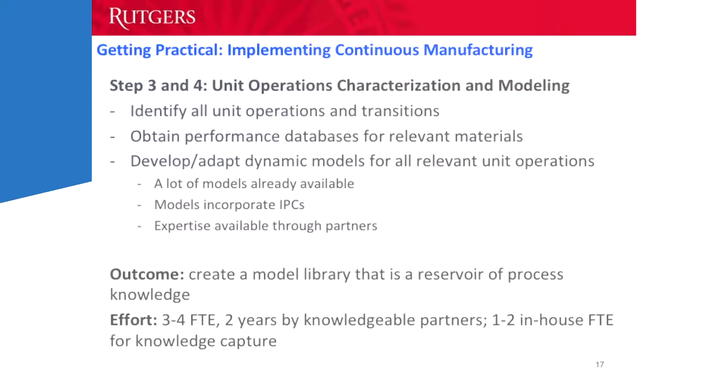Steps 3 and 4 are to characterize the performance of your different unit operations and to model them. For continuous powder processing, there is already quite a bit of work done — there are already many models for powder unit operations, and one does not need to start from scratch. There are model libraries out there that can be accessed, and we're happy to share what we've done. The outcome of this activity is to create a model library that captures the performance of your processes. This typically takes three to four people working for one to two years to create a good library of process models that captures your company's footprint.